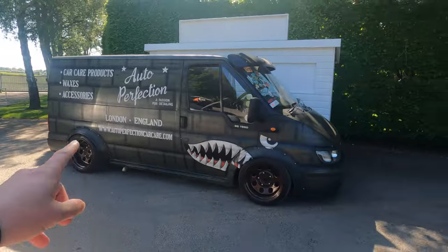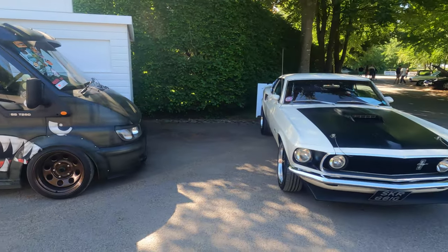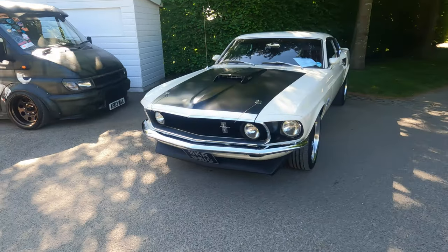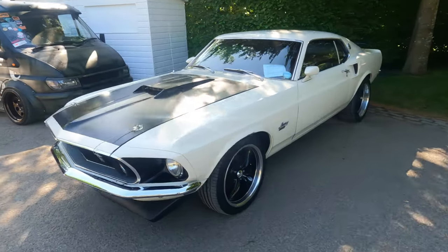We've seen this before — I've videoed that at a show, I can't remember what show it was. Lovely Mustang, it was BHP I think. Was it BHP? I think I've seen it at two or three shows. Cutting up here as well — I was looking at this earlier.